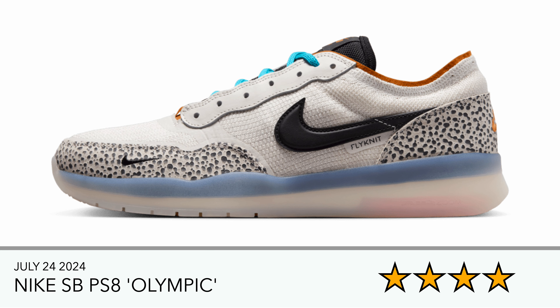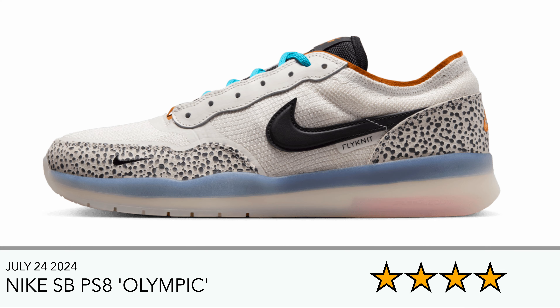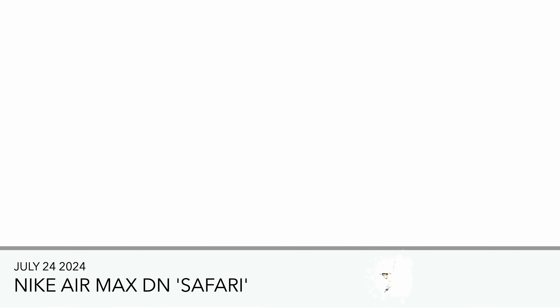Also this particular version — the SB PS8 Olympic. I don't think I've ever had this model before, so I'd be interested in grabbing it. It seems to be using Flyknit technology and looks similar to the SB Dunk as well, so I actually like the way these look.